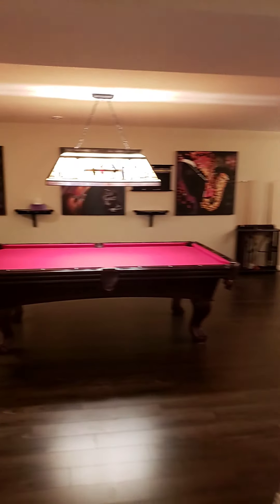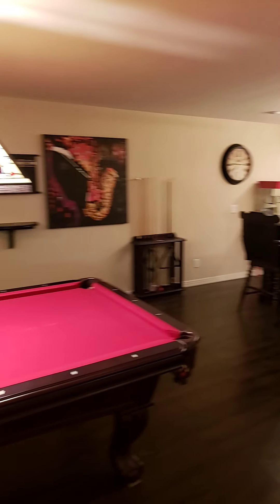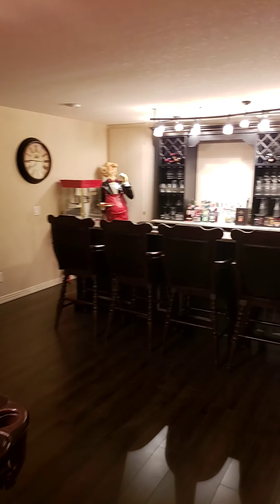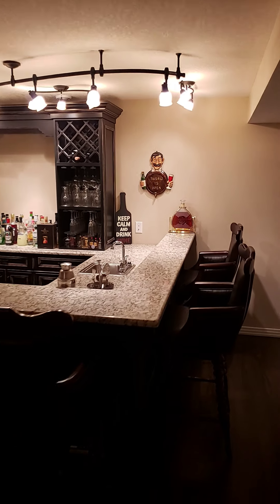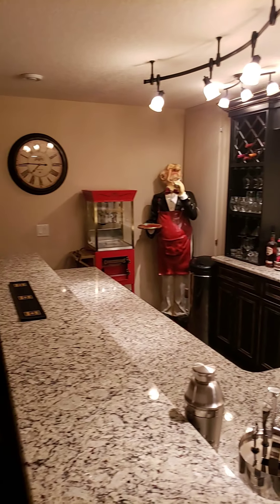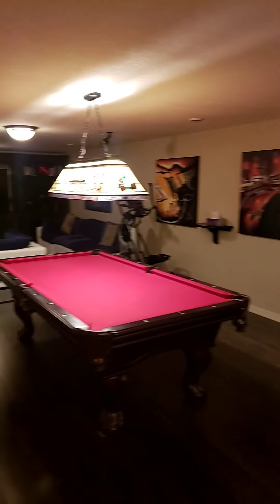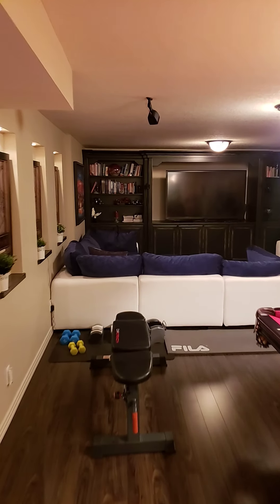Come into the games room. It's a full-size pool table, seating for six at the bar. This is an amazing bar. Unfortunately, the popcorn machine is not included.